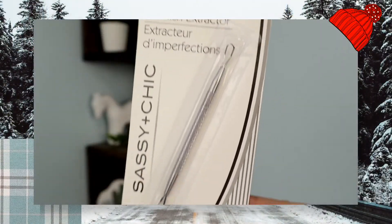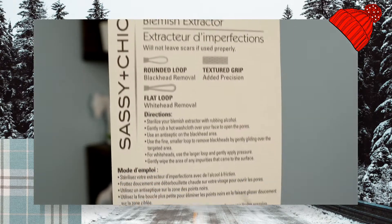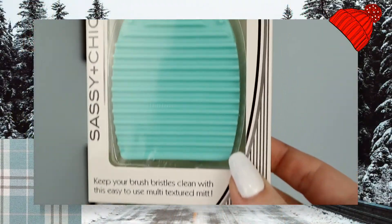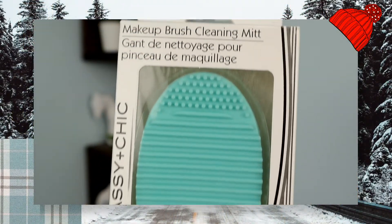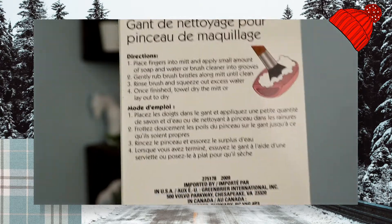The next thing I got was a blemish extractor — I didn't even know this was at the Dollar Tree. I actually got a whole package of them from Amazon as a gift one year and they're my favorite gift ever. I suffer with really bad acne and these are a lifesaver. The last makeup item I got was a makeup brush cleaning mitt — I'm so excited about this because my brushes and beauty blender are so dirty. I got it in a teal color because I thought it was pretty.